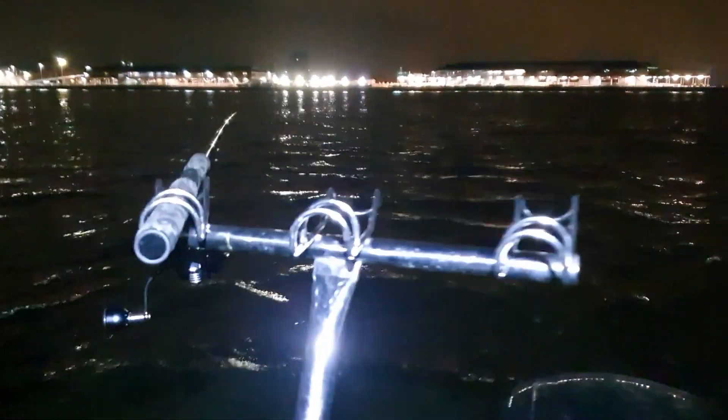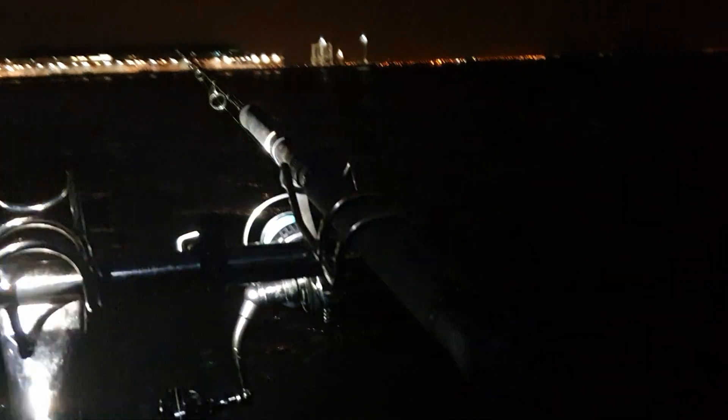So we're out on Port Phillip Bay. We've got a squid head out on there, and we've got a full pilly on that one. I'll just show you the sounder.